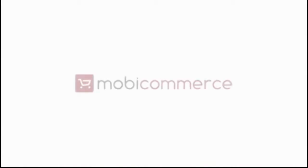Create your mobile website with MobyCommerce native apps, which is five times faster than your responsive website. MobyCommerce builds iOS apps, Android apps, and mobile websites for your Magento store with ease.